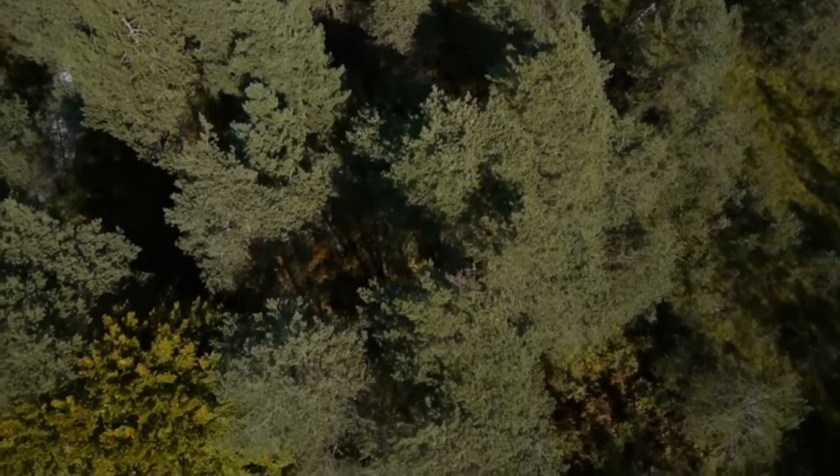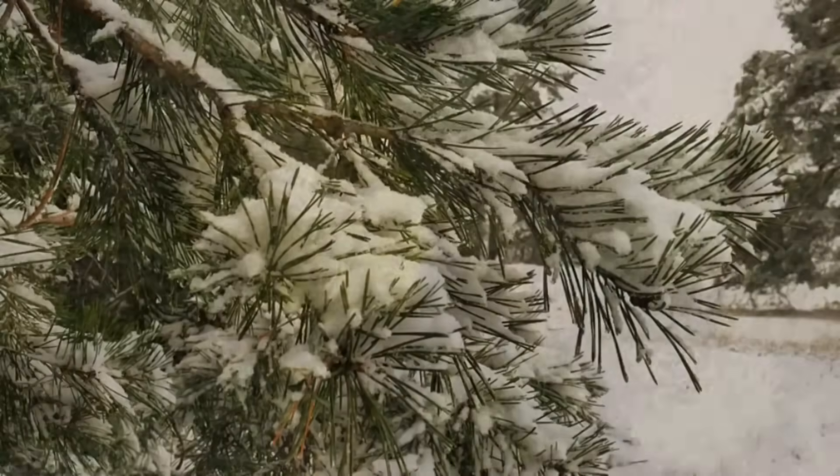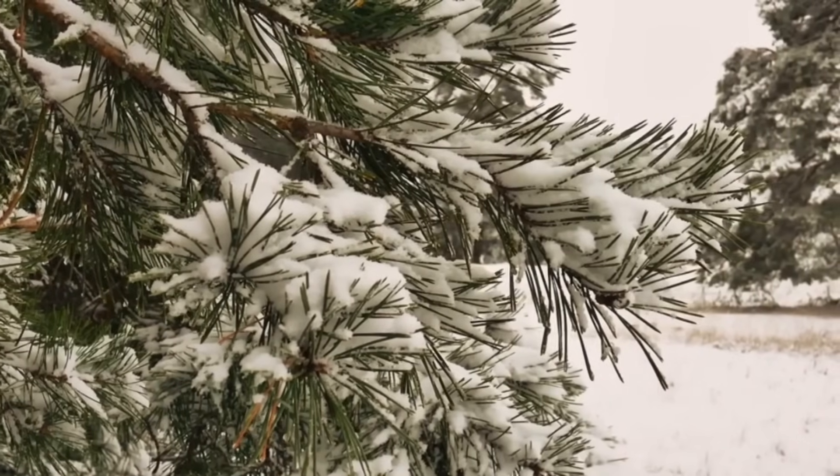The shape of the evergreens also allows the snow to slide off the branches rather than pile up, which can cause the branches to snap off.